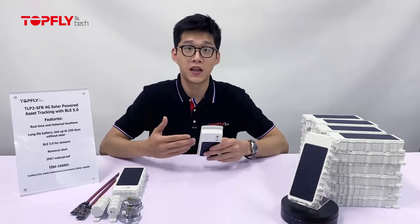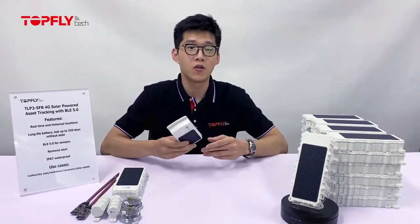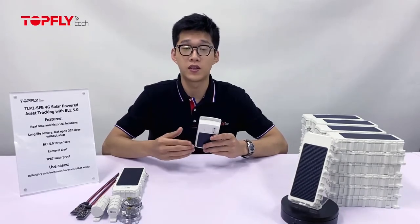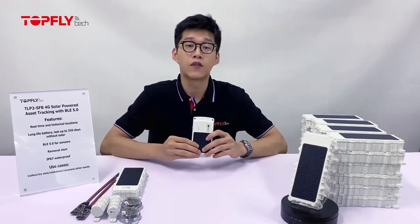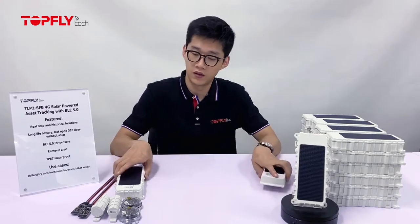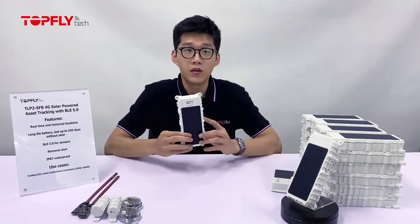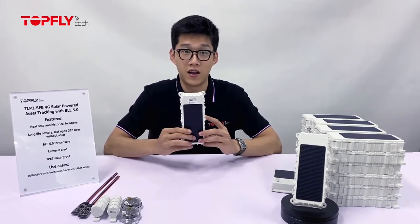Hi guys, this is Willem here, the BD Manager of Profile Tech. How are you doing today? It's been almost a year since we launched our first gen solar asset tracker and we've received many excellent pieces of feedback about it. Today I'm going to share with you our newly released product, the second gen solar tracker TLP2SFB.